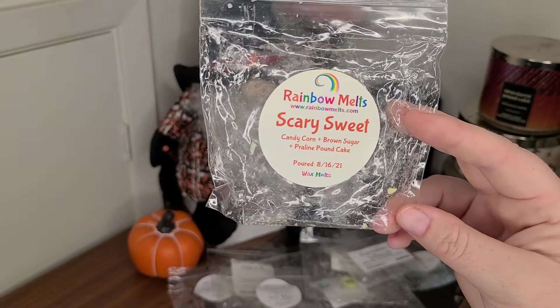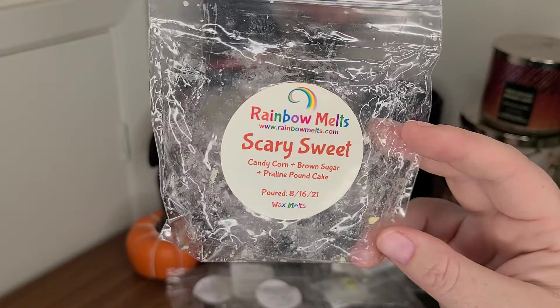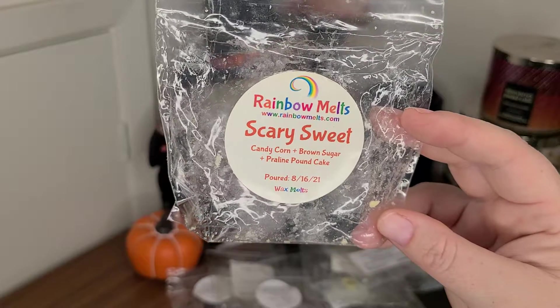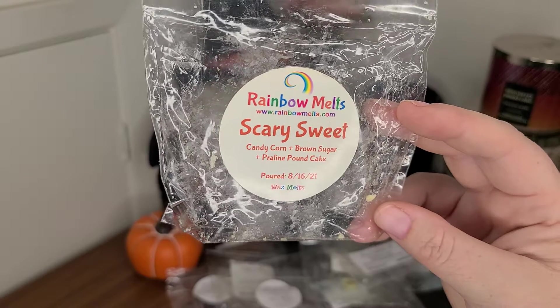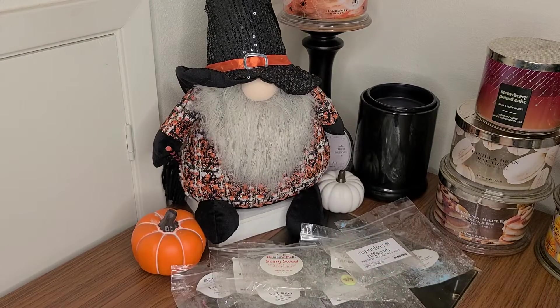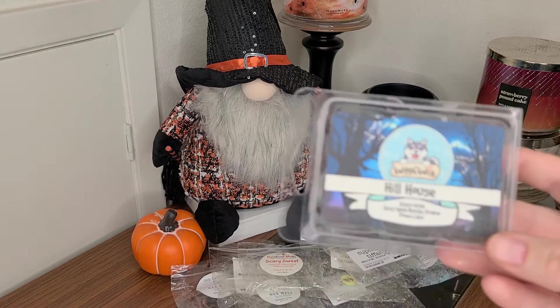Scary Sweet from Rainbow Melts — candy corn, brown sugar, praline pound cake. It was good, not my favorite scent, but a really good sugary bakery. It performed well — threw about three and a half out of five in the bedroom. It went well with what else I was warming in the house. I try to either use the same scent throughout the house or intermingle scents that are very closely related in scent profile, since my house is small and I keep the doors open.